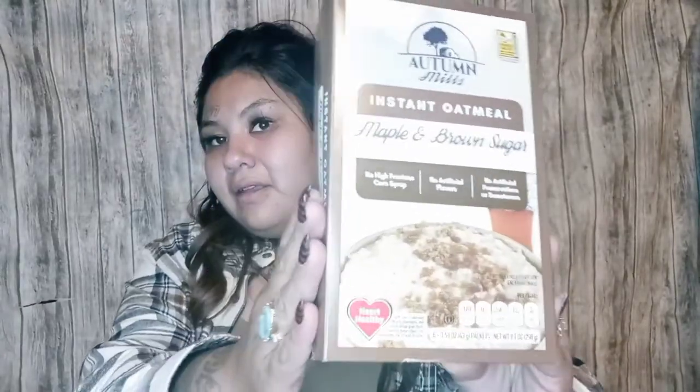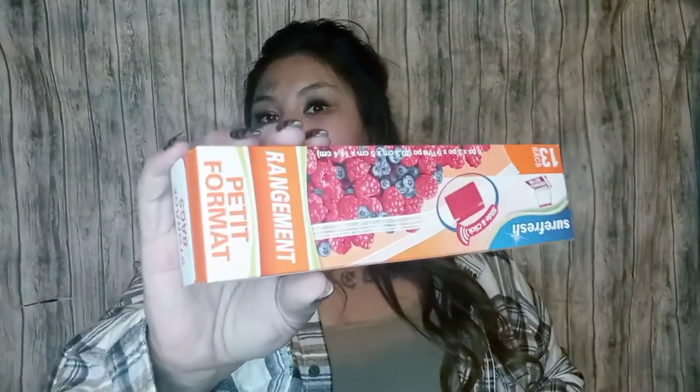My husband picked up this instant oatmeal in maple and brown sugar — really really good if you like oatmeal. They also have hot cocoa, pumpkin spice, gingerbread, and apple cinnamon flavors which are all good. I also picked up a 13-count of Ziploc bags — 13 for a dollar is not bad, and I always get mine from Dollar Tree out of convenience.